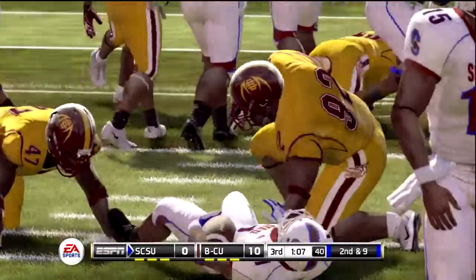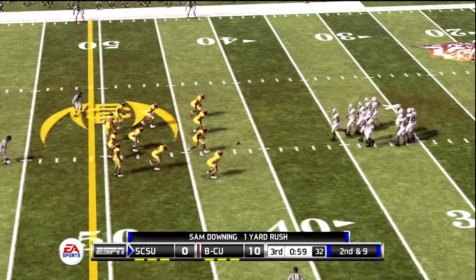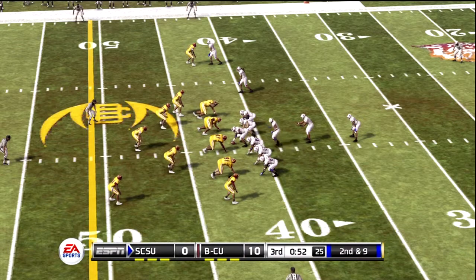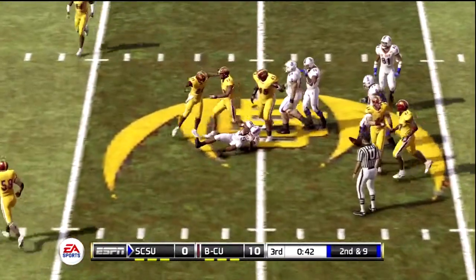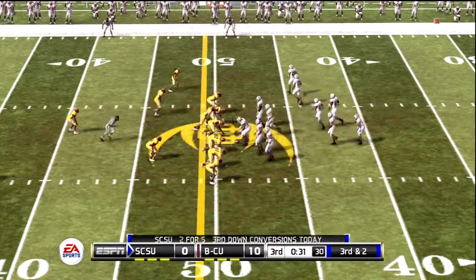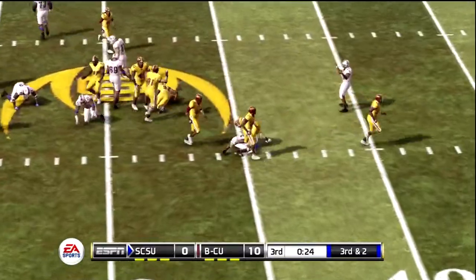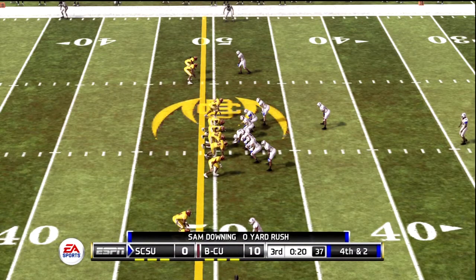He gets out to about the 42-yard line. Downing picks up two yards with a carry. From their own 42-yard line, it's second down. Back to pass — slides down to the ground and picks up a good seven yards on the quarterback keeper. From their own 49-yard line, it's third down. They give it to the running back and not much there. The offense got a little conservative and predictable with their play call, but credit the defense with being up to the task of stopping the run.